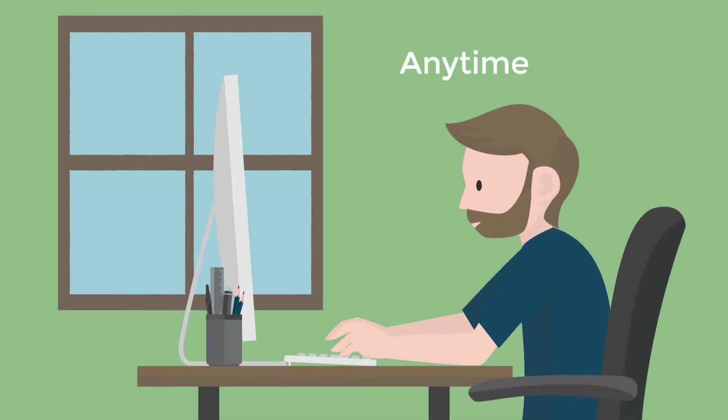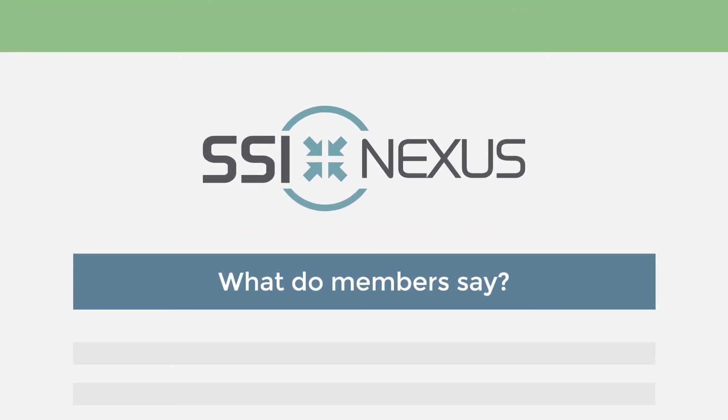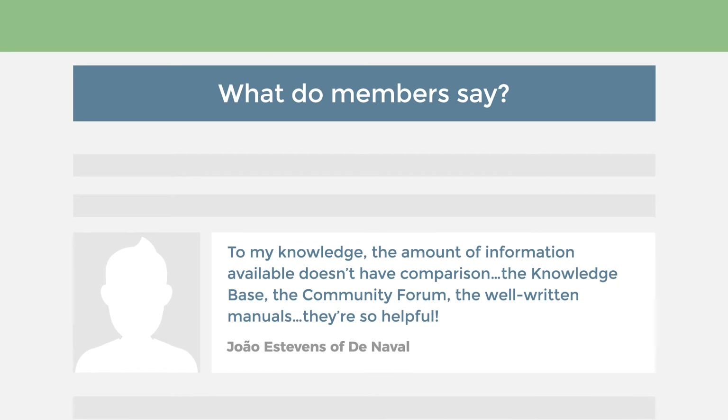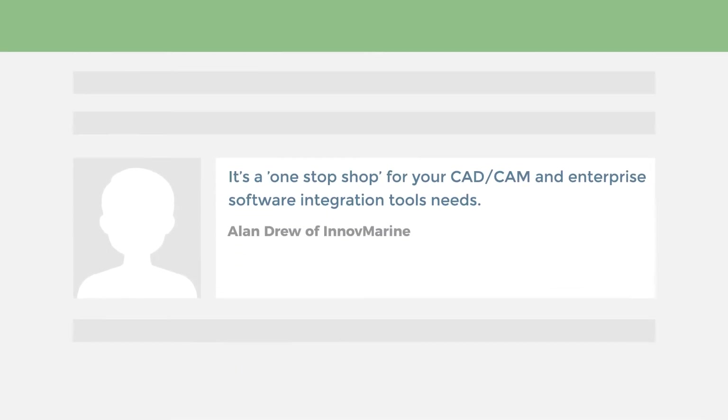Nexus members have access to material anytime and anywhere for on-the-job reference or ongoing skill development. Here are some quotes from members: "To my knowledge, the amount of information available doesn't have comparison. The knowledge base, the community forum, the well-written manuals — they're so helpful. It's a one-stop shop for your CAD/CAM needs."